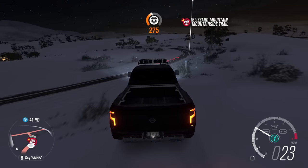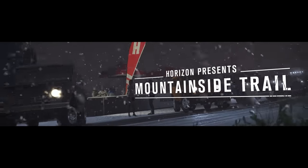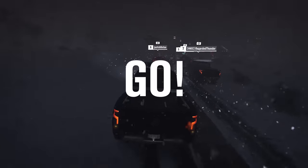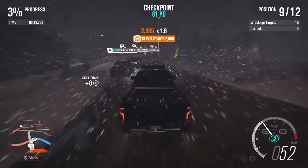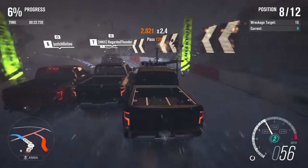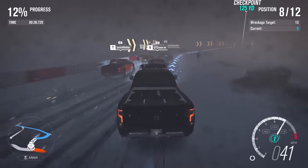So the next race is going to be a sprint race — Blizzard Mountainside Trail, blizzard warning on this mountainside trail as well. Let's do it! Why are there people still sitting outside just hanging out in this? Seems a little ridiculous. It's snowing sideways. It is way more difficult to do this in the snow — obviously, that's the point of adding it to the game.